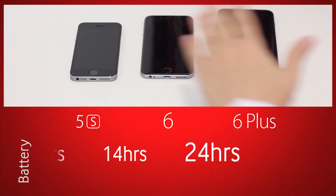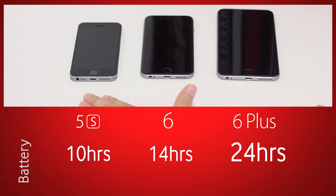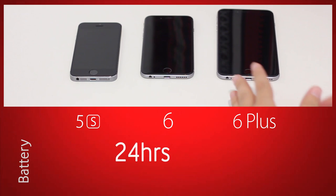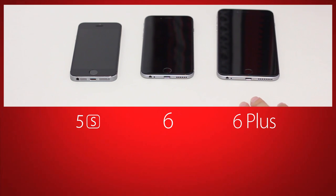Regarding the battery, this is something very important. With the 5S it was up to 10 hours of talk time. With the 6 it's up to 14 hours of talk time. And with the 6 Plus it's up to 24 hours of talk time. These are stats from websites, and real-world results are something I'll come back to you with later.